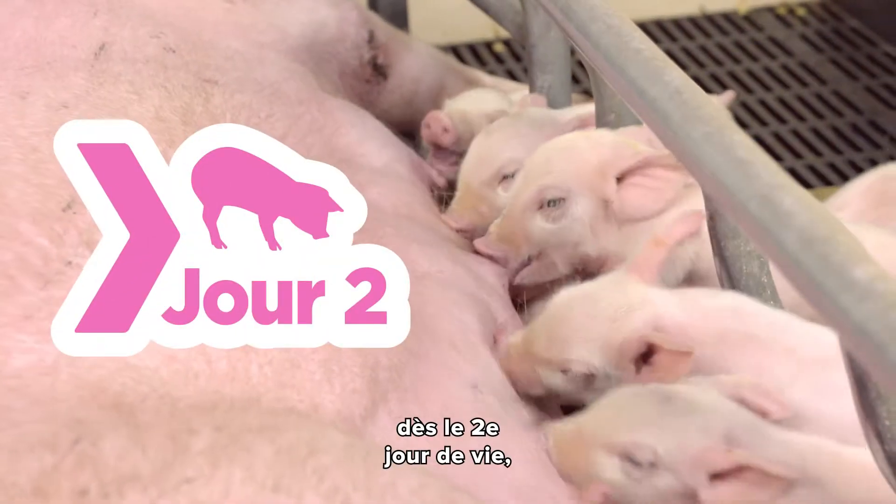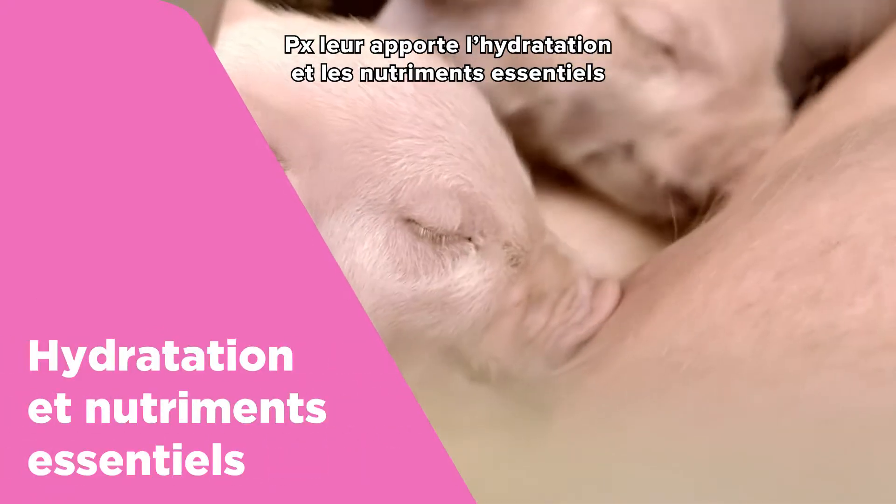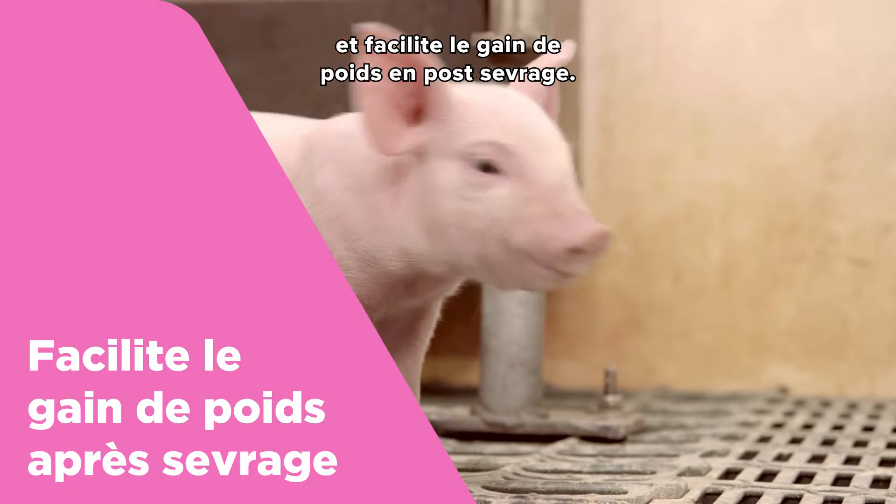From day two, through weaning and beyond, providing essential hydration and nutrients and increasing post-weaning weights.